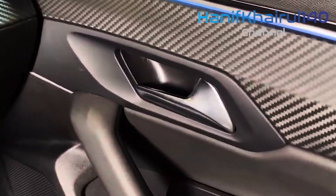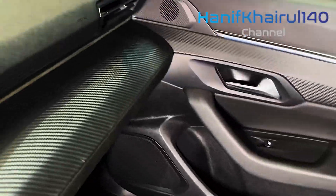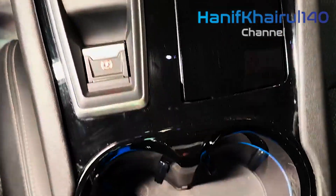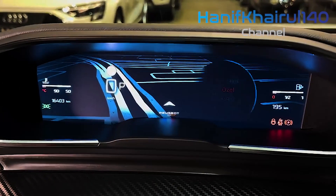The 508 Sport Engineered's appeal lies in its combination of dramatic looks, business-class motorway cruising, zero tailpipe emissions for up to 34 miles, and company-friendly tax.